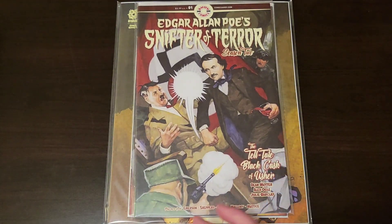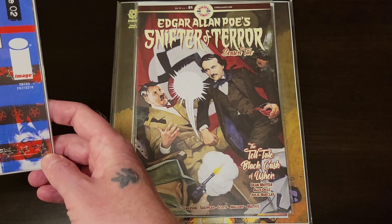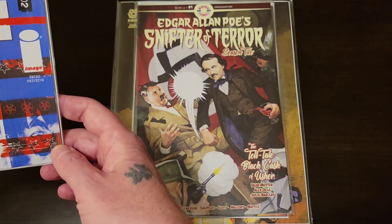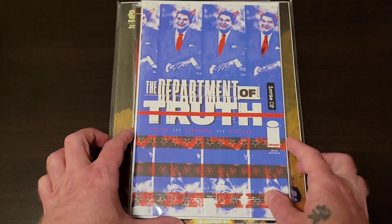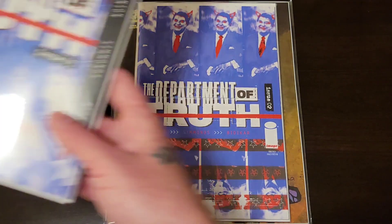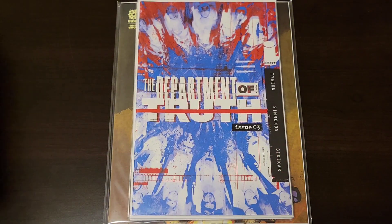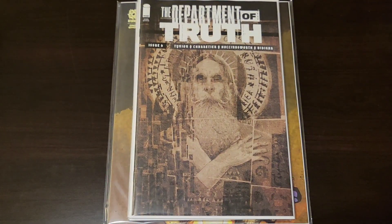Some other stuff I grabbed off the shelf that's not new, but it was just there so I grabbed it. Because let's be honest, this is going to be the next big thing — Department of Truth number two, third print. Department of Truth number three, third print. Department of Truth number six, second print.